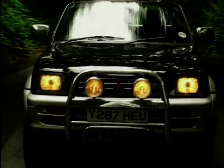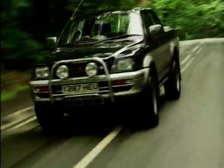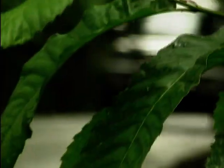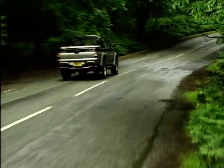The L200 has a host of extras available including a style pack which hints at what Mitsubishi expect this car to be used for. This includes stainless steel side bars, rear lamp guards, and something called a sports bar — which I thought was what ex-footballers owned in trendy inner city areas.